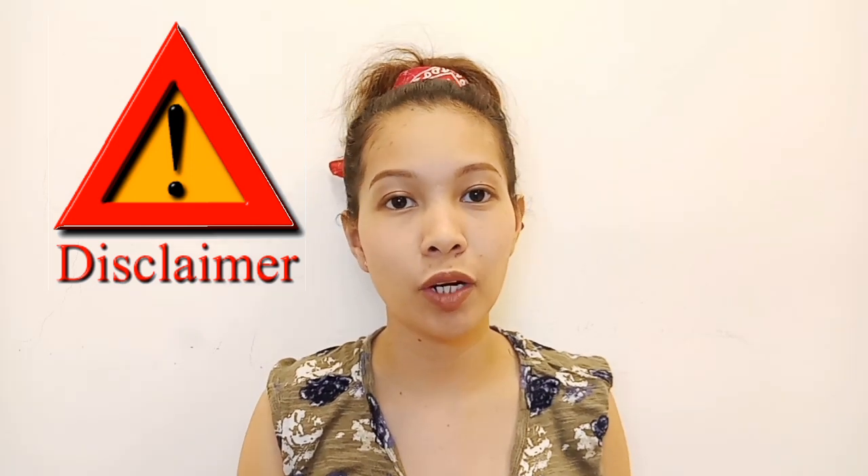So guys, disclaimer lang. Before we start, this is not a sponsored video. And this product is something I personally chose because I have very sensitive eyes.